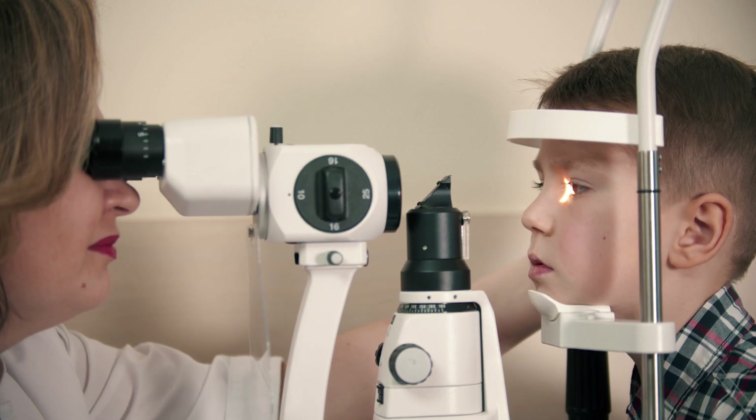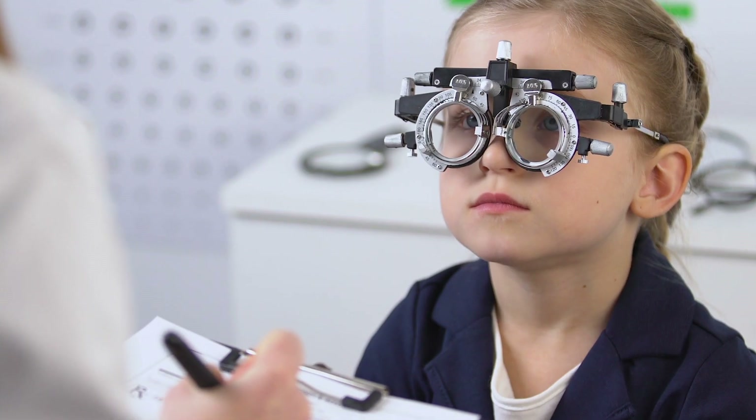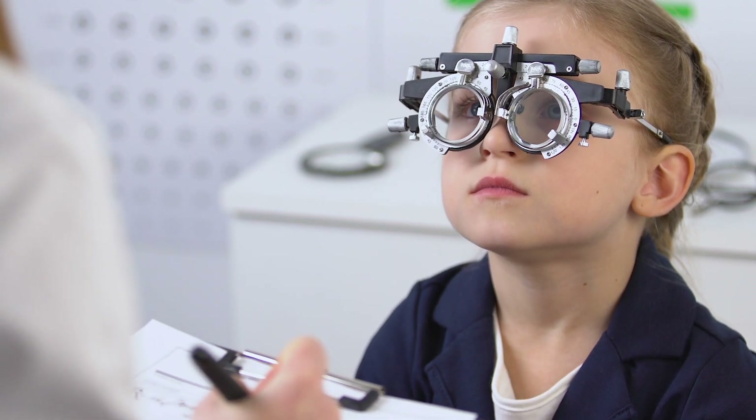The reason we use the stronger cyclopentolate drop in kids is their iris muscle is much stronger, so it's much harder to dilate their pupils than it is for adults. Also, the only way to check if a child needs glasses is to use cyclopentolate because that really paralyzes the focusing muscles of the eye. The other drops just dilate the pupil — they don't paralyze the focusing as much as cyclopentolate.